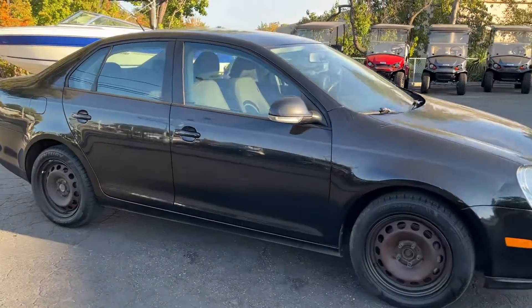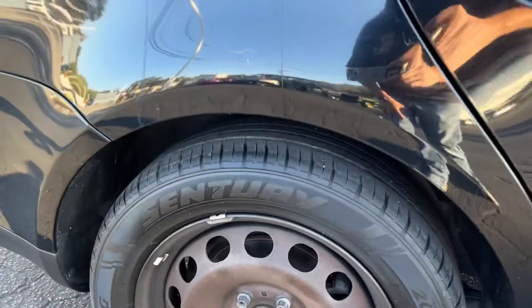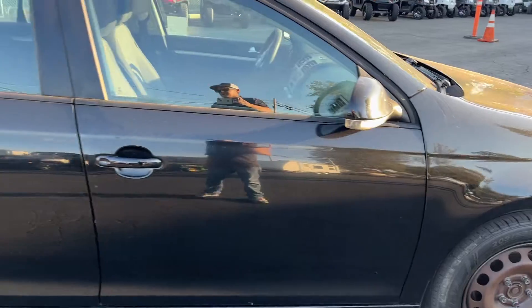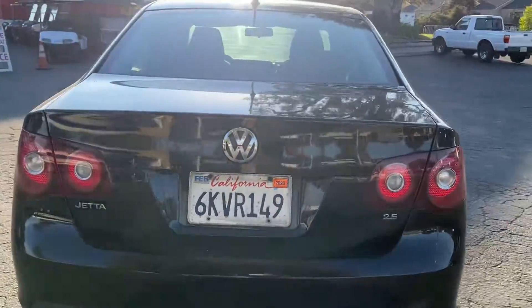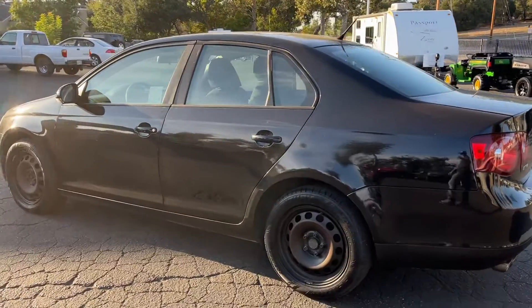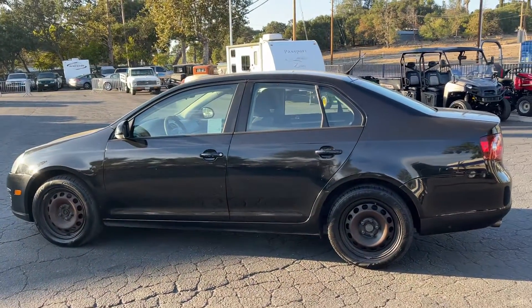It's missing the hubcaps — just get a set of hubcaps and you'll be good to go. The exterior is in pretty decent shape, tires are good all the way around, about 50-60 percent tread. It's a 2.5 liter — body's in pretty good shape, just need some hubcaps, that's throwing the whole car off.